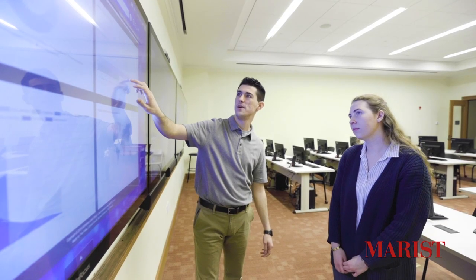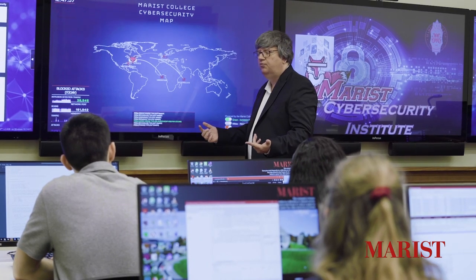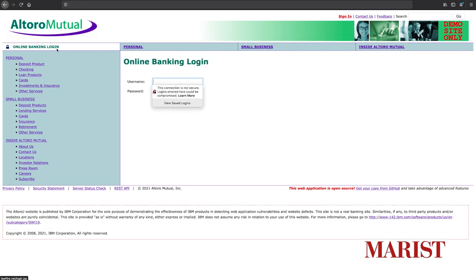As cybersecurity students, we learn about hacking and penetration testing, mobile security, and computer forensics. This room helps us visualize cybersecurity in action, like the Marist attack map. It also helps us simulate attacks against real-world environments, like this fake banking website.